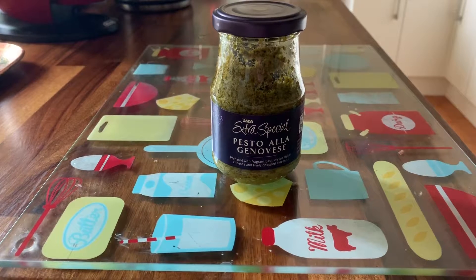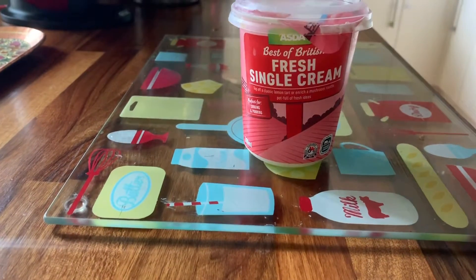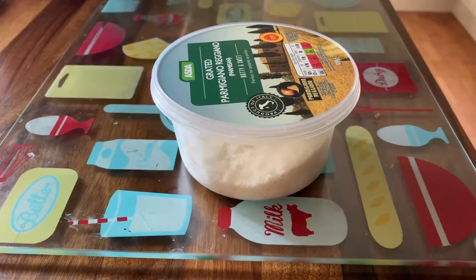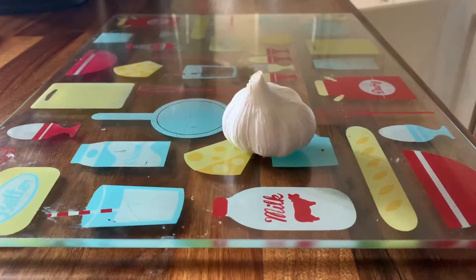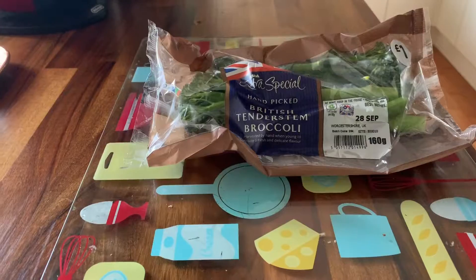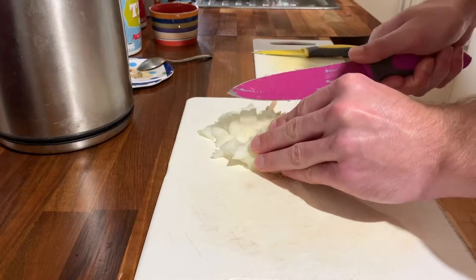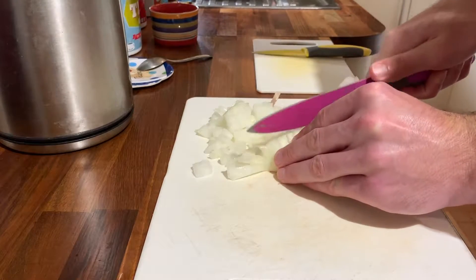I'm hoping you have the basics like olive oil and salt and pepper, but you will need 77 grams of pesto — about half the container — one whole tub of single cream, 220 grams of chicken breast, 100 grams of parmesan cheese (save a bit extra for garnishing), four cloves of garlic finely chopped, half an onion finely chopped, broccoli florets, and 200 grams of pasta.